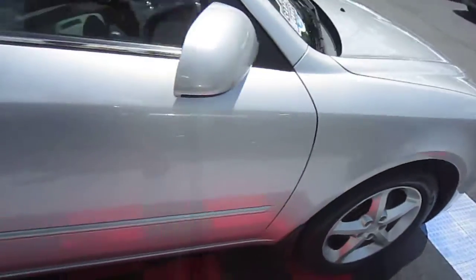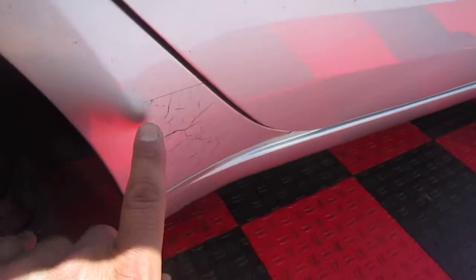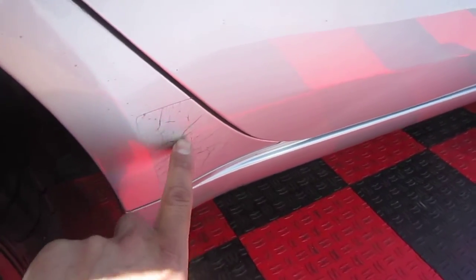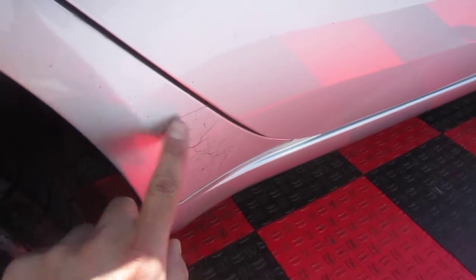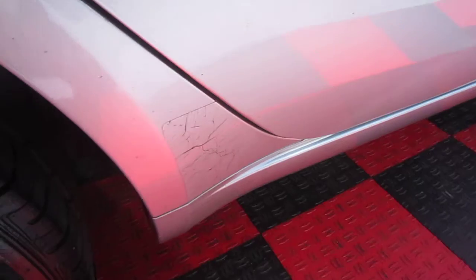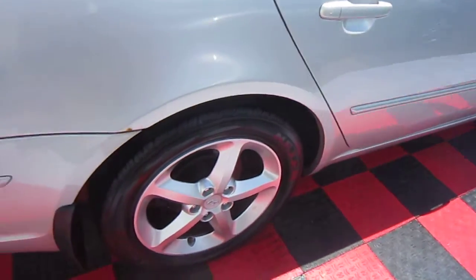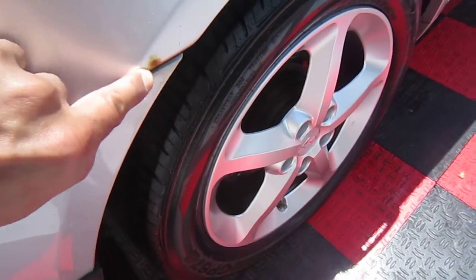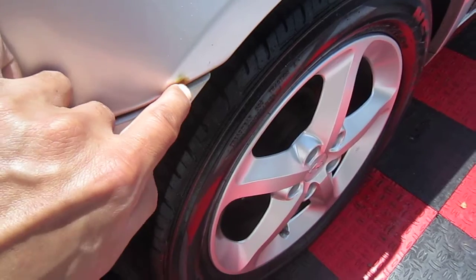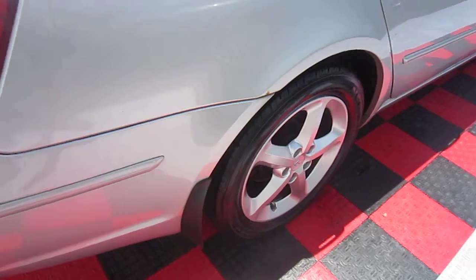The wheels are in great shape — zero curb rash. There's a 3M stone guard right here and it is cracking, which is minor. The only thing you can do is remove it completely; I left that on there. There is a small bubble here with a little tiny bit of rust forming — not much, something I could scratch right out by hand and touch up.